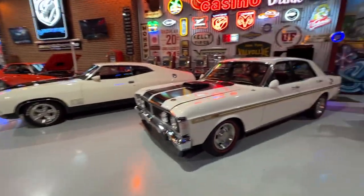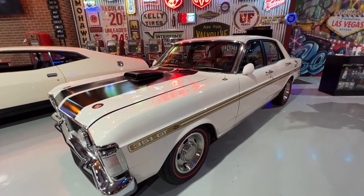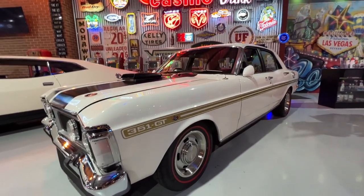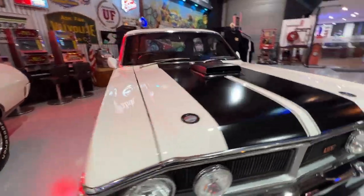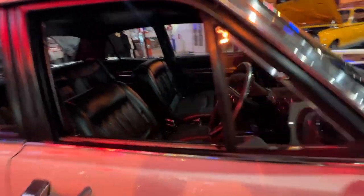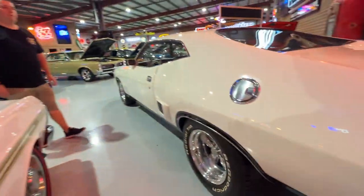If we have a look over this side, we've got a 1969 Falcon. It's been redone as an XYGT replica. It's got a 351 under the bonnet, top loader, 9 inch. It's got aircon and a cool March self-drive setup on the front of it. Classic in white with black trim. Pretty special, this one.